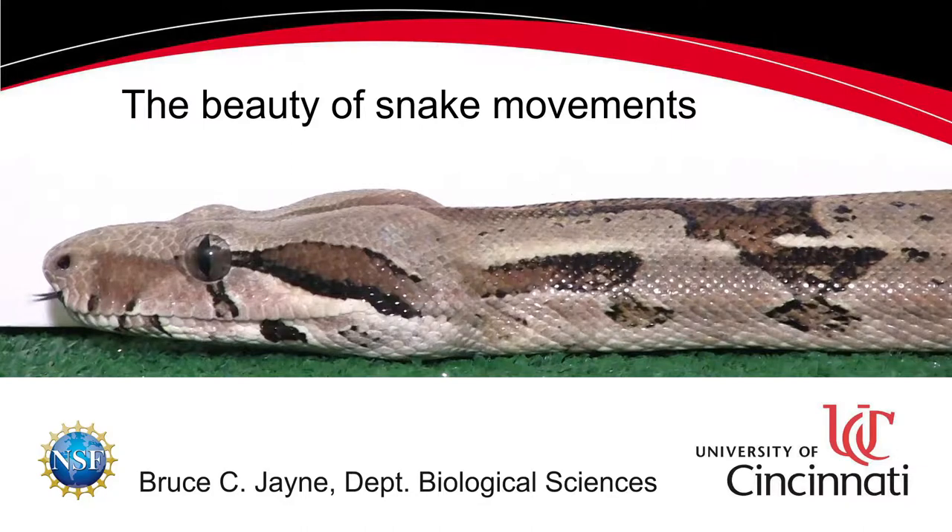Besides the skin of many snakes having gorgeous colors and patterns, the diverse ways in which snakes move have a beauty all of their own.